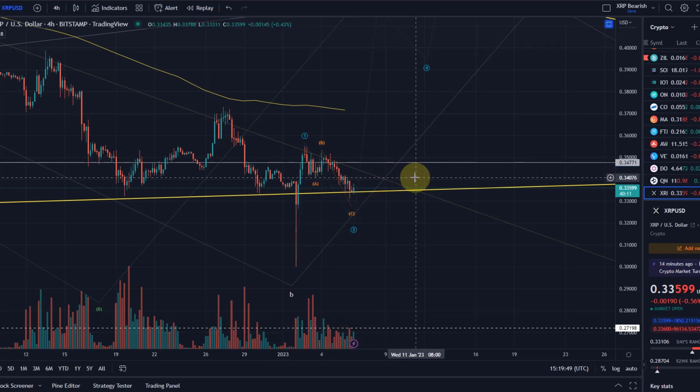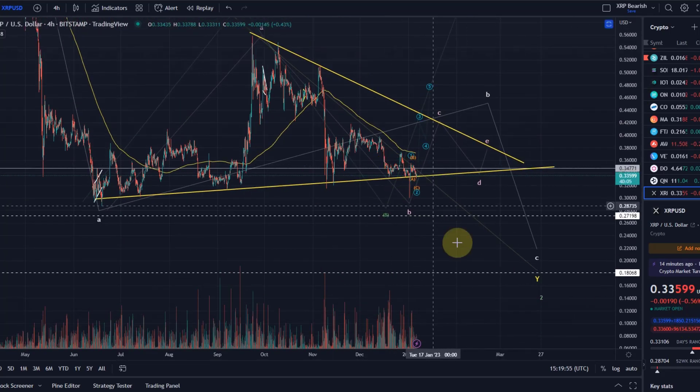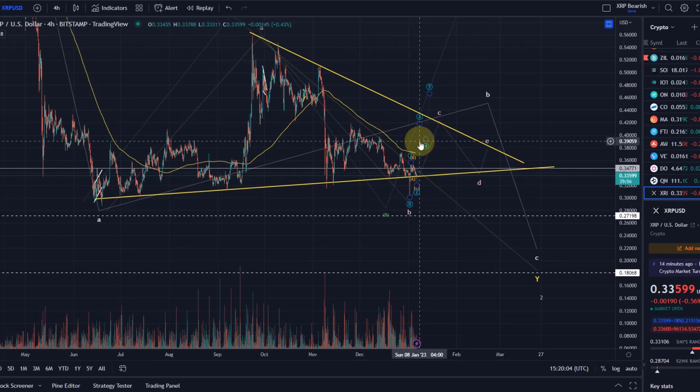So all good — be ready for a possible turnaround here at any moment. But bear in mind that overall the trend is still down for XRP. We also have this massive head and shoulders pattern, so this is certainly not a high-probability setup to the upside.